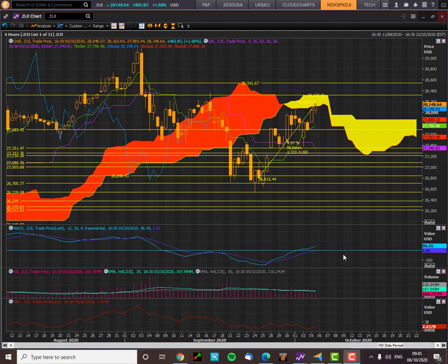Good morning traders, it's Richard Muller here. I'm doing a quick update on the Ichimoku cloud of the Dow Jones in a 4-hour chart. We've had a fantastic rally after rebounding from key cloud chart support levels.